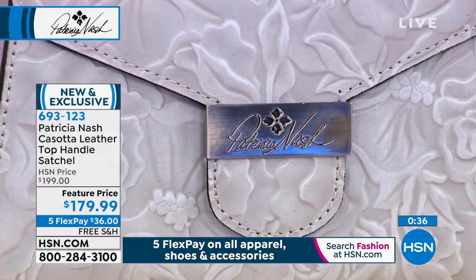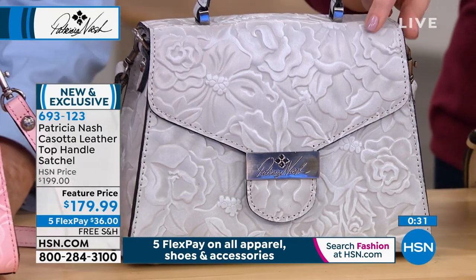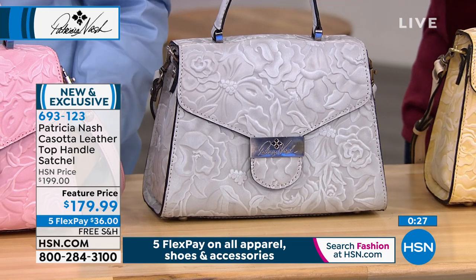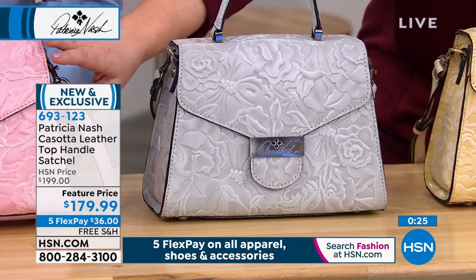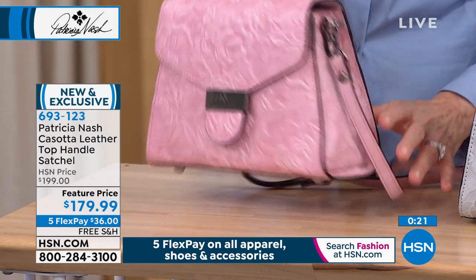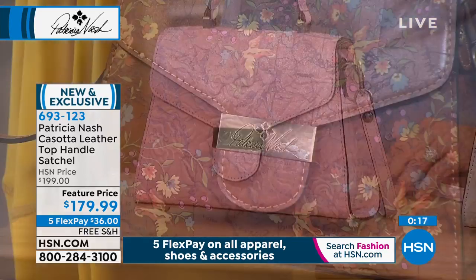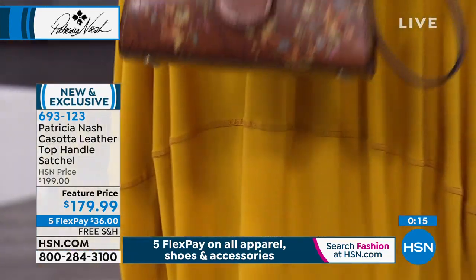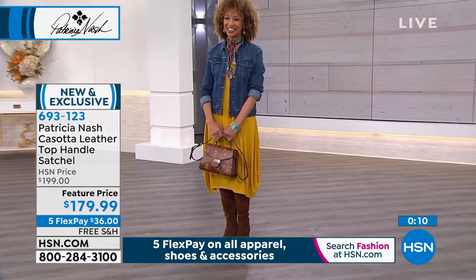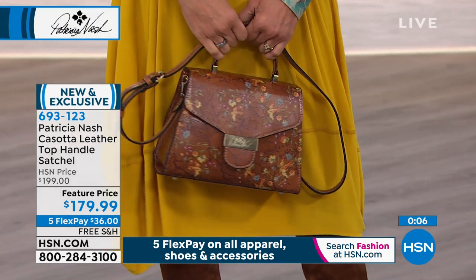That is your tan tooled or rattan tooled. We also have that soft gray that you saw with the Today's Special — you can almost see the roses more on the gray. And then our final option is that beautiful blush. 693-123 is your item number on this one. It is at a featured price — normally $199, now $179. With the flex pay, $36 gets it home. And if you love that floral map, it's happening again — only 48 left. The race is on.